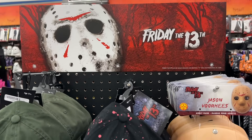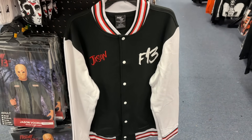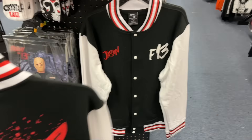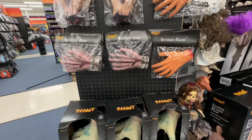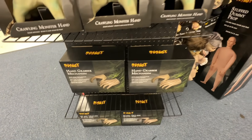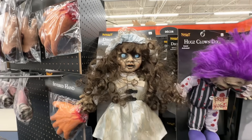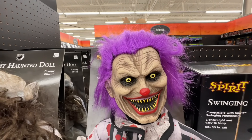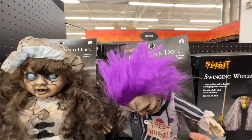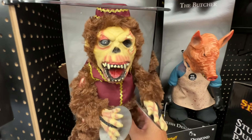Here's some more Friday the 13th items — a few hats, some socks. But look at this: $60 for Jason's jacket. And then there's the back — that's new, I don't remember ever seeing that before. Crawling hands, there's a hand grabber mechanism. Look at these little dolls. Hugs the Clown — step right up, step right up. Very tiny. Monkey chimes. And the Butcher.